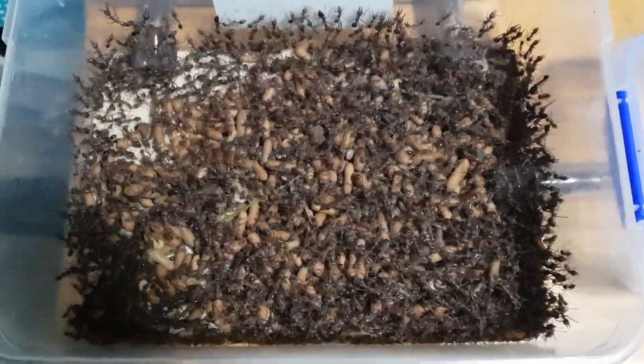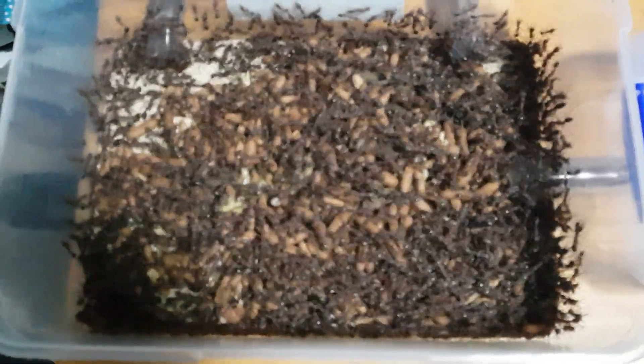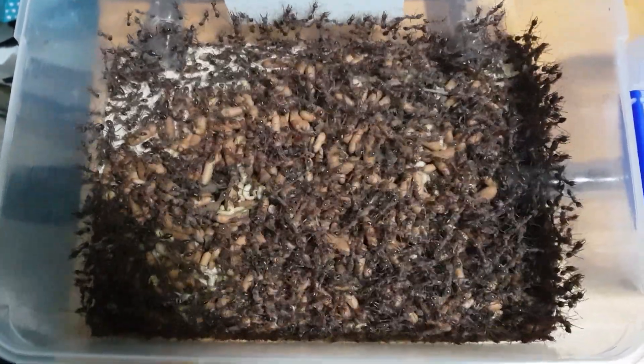Anyway, they're improving the soil in the paddock, so this colony was going to be destroyed. So it has been rescued and is now up for sale.